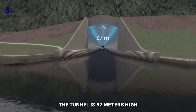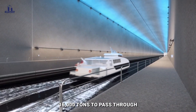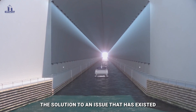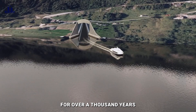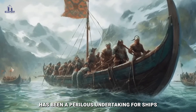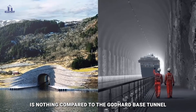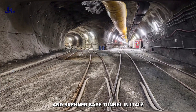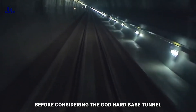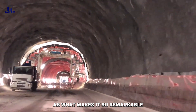The tunnel is 37 meters high by 26.5 meters wide and 12 meters deep, allowing ships weighing up to 16,000 tons to pass through. This undertaking is the solution to an issue that has existed for over a thousand years — since the time of the Vikings, crossing the Stadthavet Sea has been a perilous undertaking for ships. But Norway's Cruise Ship Tunnel is nothing compared to the Gotthard Base Tunnel and Brenner Base Tunnel in Italy, with their remarkable feats of engineering ingenuity. Let's first look at the Brenner Base Tunnel and what makes it so remarkable.